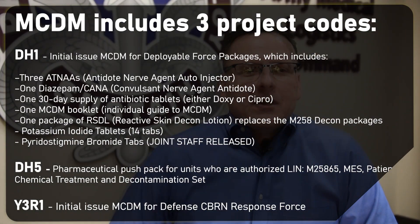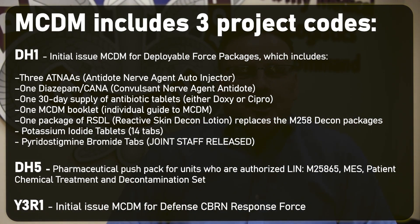OTSG owns and releases MCDM material. USAMA acts as the manager with responsibility for managing all facets of that inventory. There are three projects in the MCDM program. The first, DH-1, is the initial issue MCDM for deployable force packages. The second is DH-5, potency-dated MCDM for the MES chemical agent patient treatment and decontamination, and the entire MES chemical patient protective wrap.